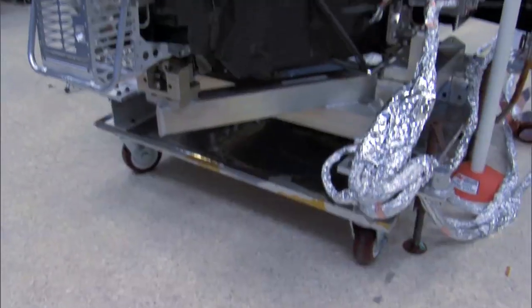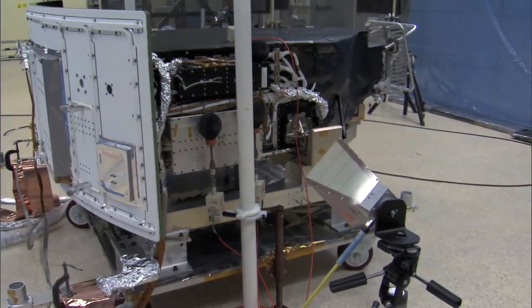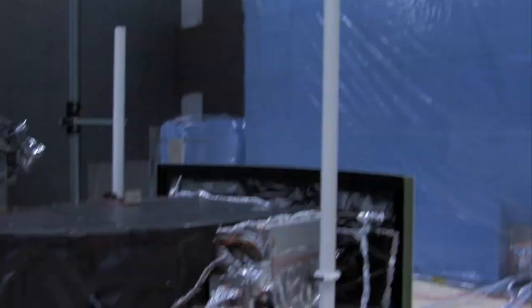In the electromagnetic interference test chamber, radio waves are blasted at the instrument to see if they will disrupt its operations. The instruments are also tested to see if they produce any radio waves that could interfere with other instruments or systems.